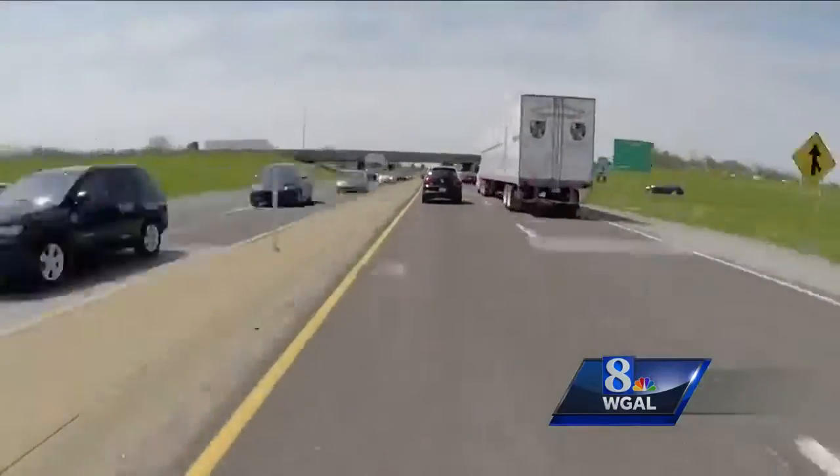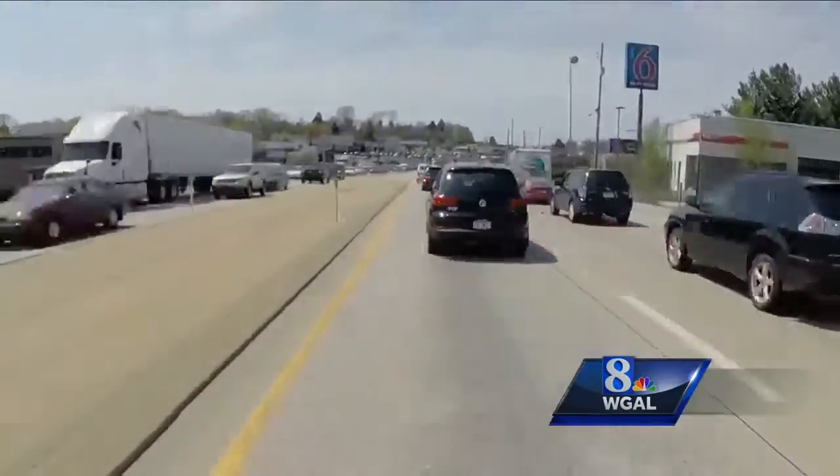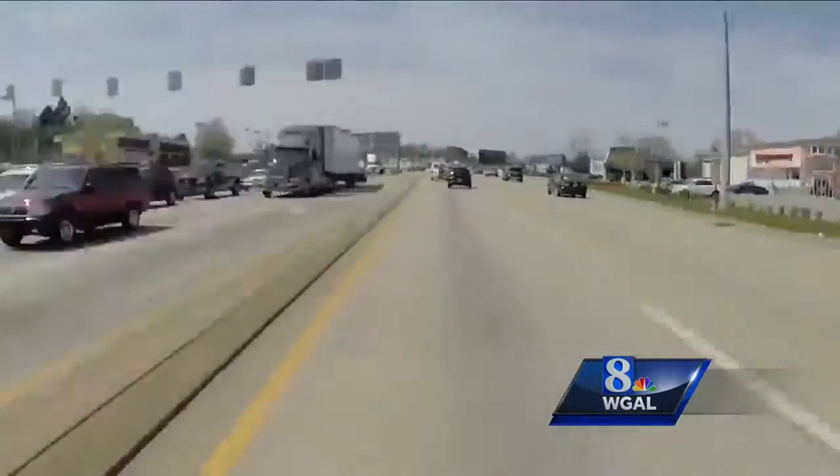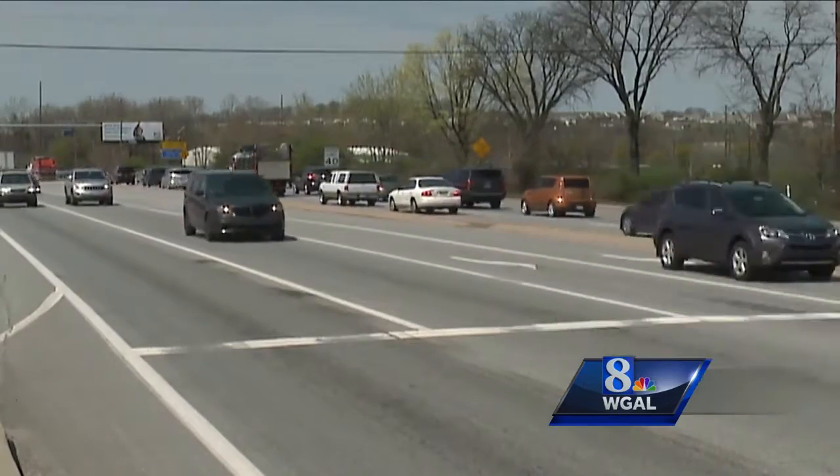Traffic planners say that should help eliminate long lines at traffic signals and speed up traffic along the busy highway. People should be waiting less time. The new system is expected to be up and running on April 25th.